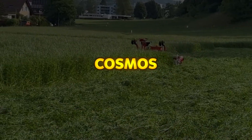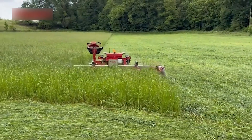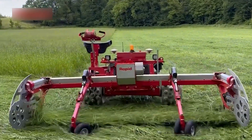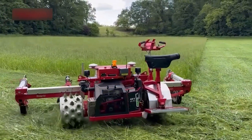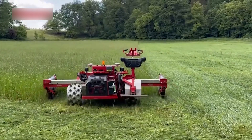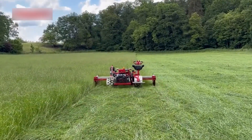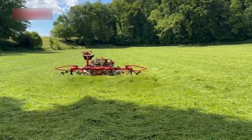Cosmos is RAPID's advanced mowing solution engineered for use in demanding environments, including wet and sensitive meadows. With its lightweight design and semi-autonomous operation, it delivers a clean, efficient cut while preserving the integrity of the soil. Cosmos combines modern technology with both ecological and economic benefits, making it a smart choice for sustainable land management.